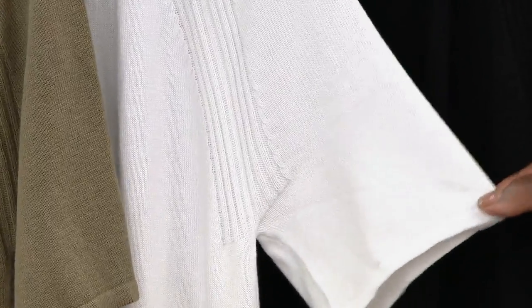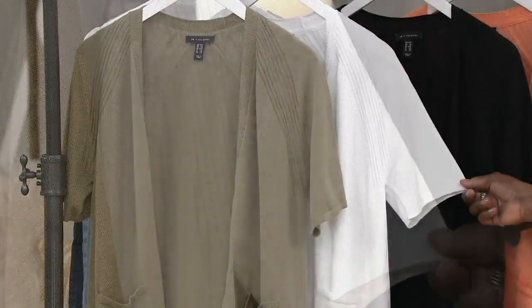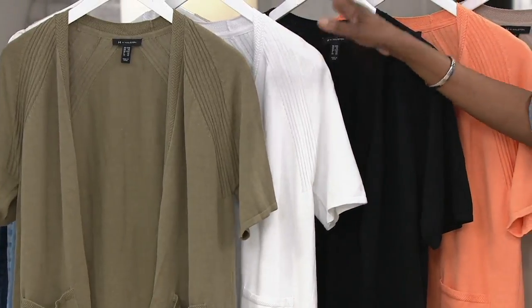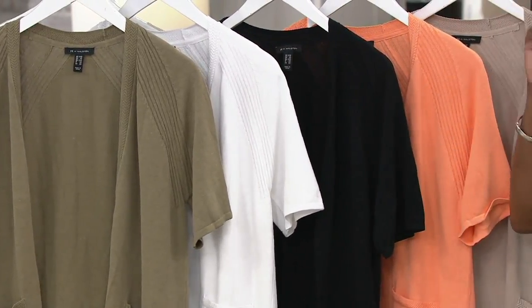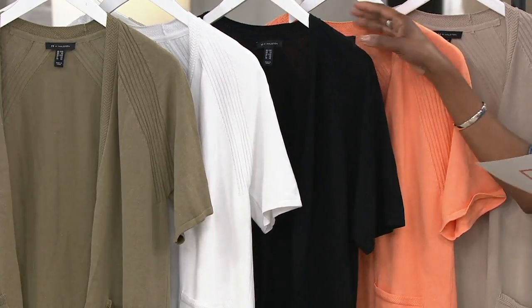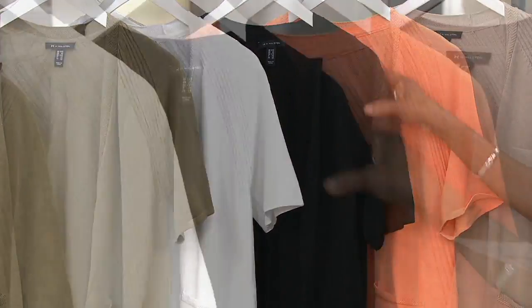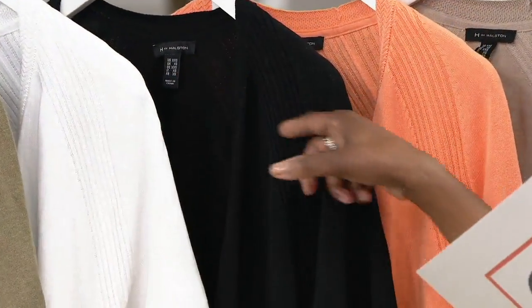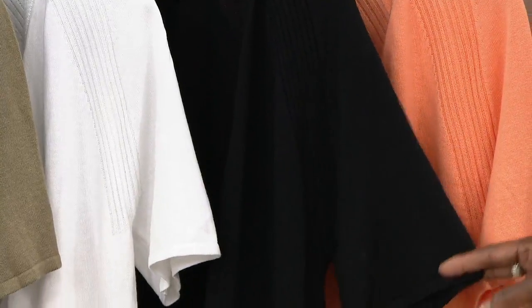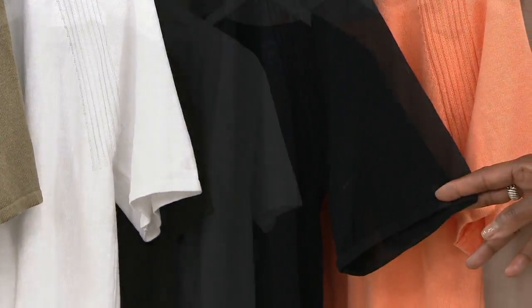It looks so great with Lydia, and the H by Halston jean she's wearing looks so crisp with the white t-shirt — perfect to put over top of any of the print maxi dresses and sleeveless pieces you might have, just for a little covering. Here's the black as well. Black and white are must-haves, and I don't think a lot of us have elbow sleeve coverage on cardigans.